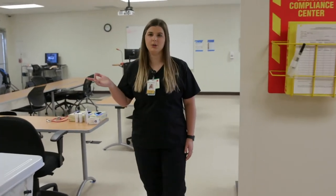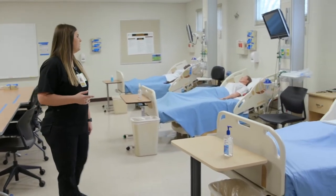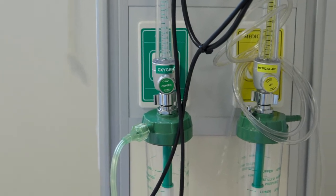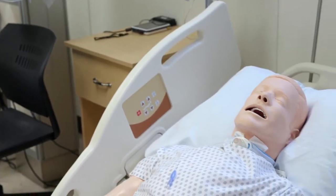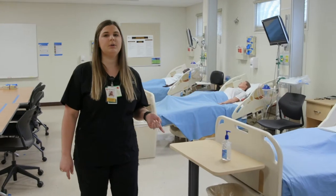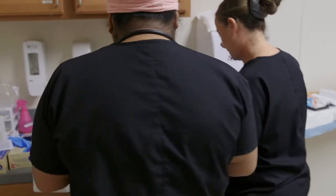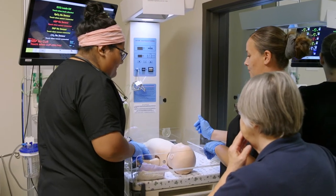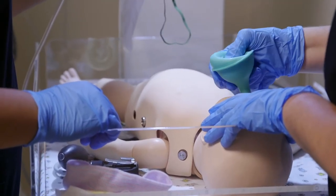Aside from our sim man, we have other mannequins here that are also used for skills. It's set up more like a hospital setting with all the oxygen and suction equipment, to allow us to practice skills we might need in a clinical setting. In our other room, we have a labor and delivery sim mom. She gives birth — it actually simulates birth so you're ready for your labor and delivery clinical rotation. We also have a baby set up to where you can practice baby care, swaddling, feeding, and things like that.